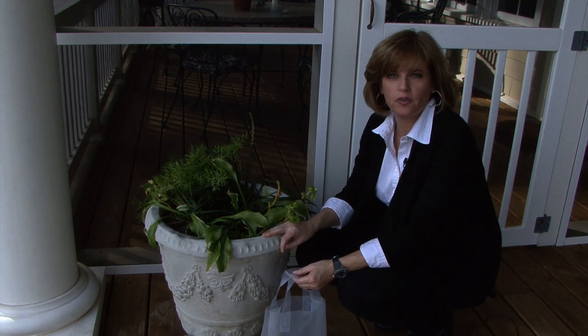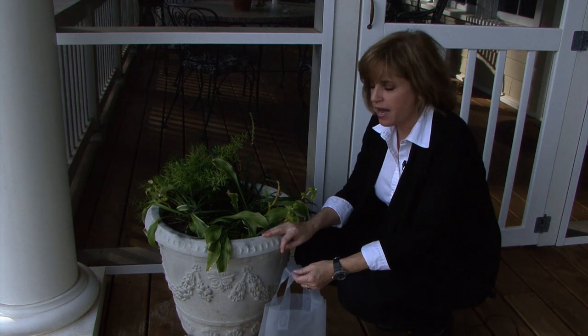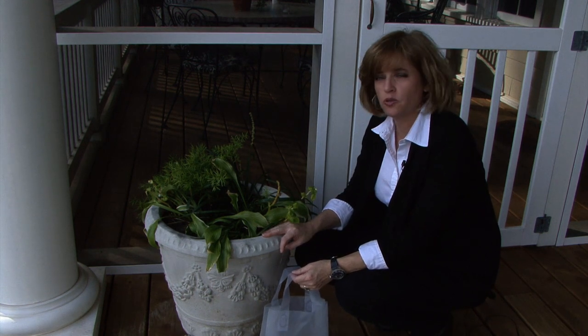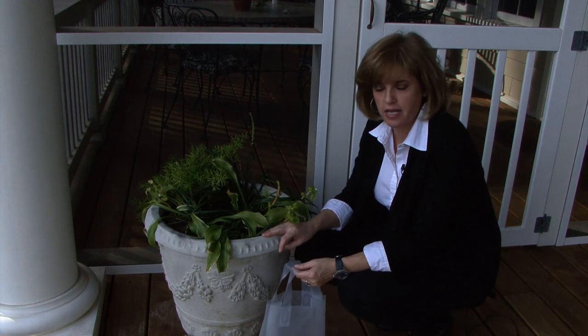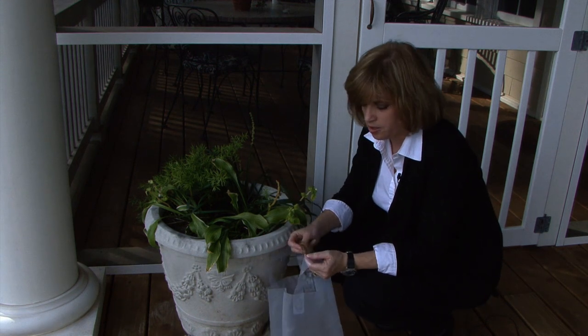One of the greatest frustrations for all American gardeners is the American squirrel. I had a container pot several years ago, and the squirrels decided to bury all their acorns in it. Here is the solution to get rid of squirrels: